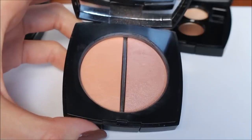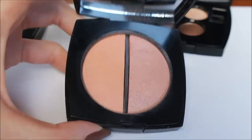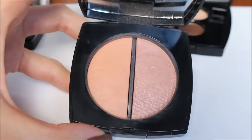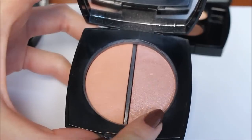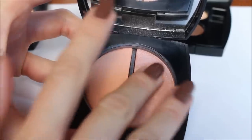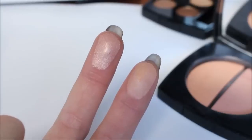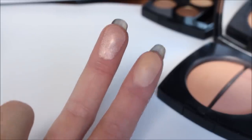Now I'm going to show you the two duo palettes with highlighter and bronzer. I've already shown you the medium dark one, but more than 70% of you on Instagram wanted to see the light version. This is the light — it's very clear. Same as the medium, this side is the highlighter and this is the bronzer, but here the bronzer is more like a finishing powder. On my skin tone it doesn't show up as a bronzer.